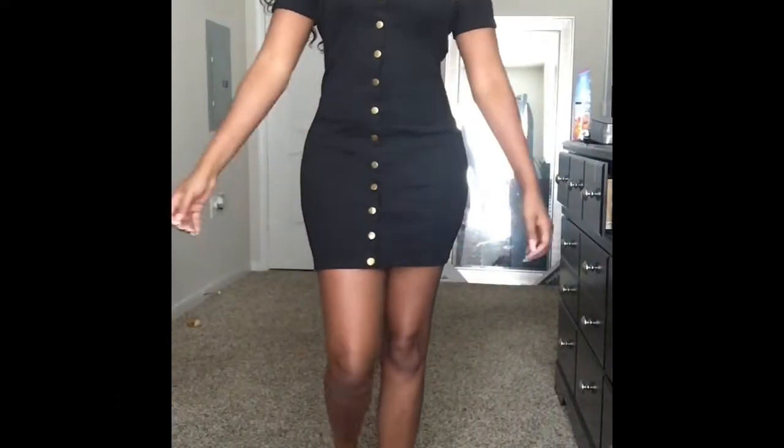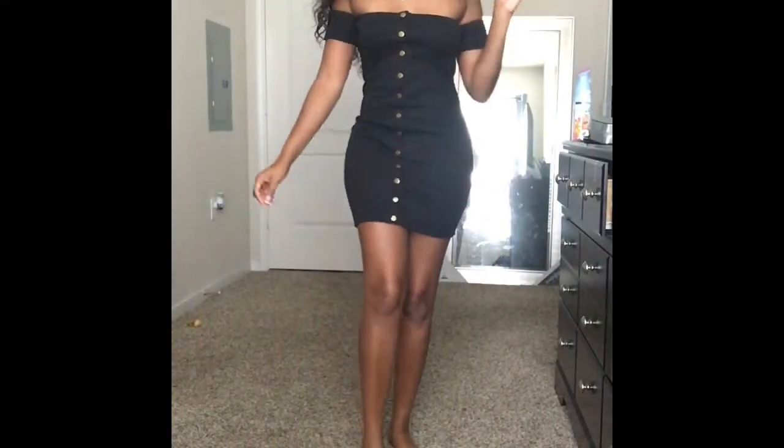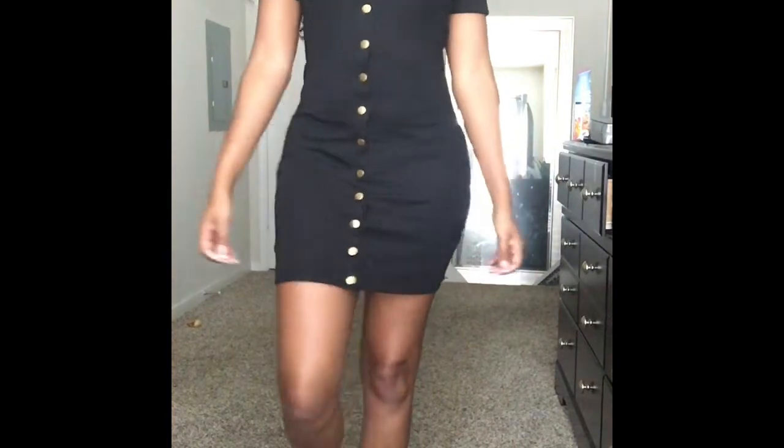Girl, look at this — I love this! God, I look like a little Spanish mamacita, like look at this!